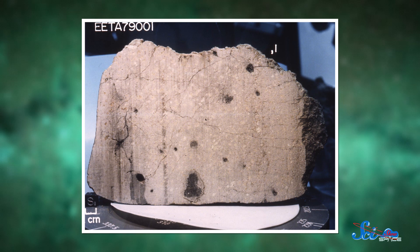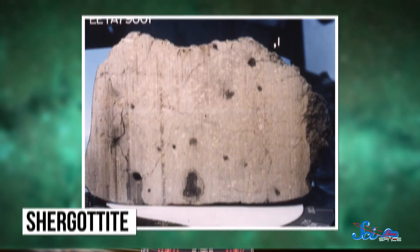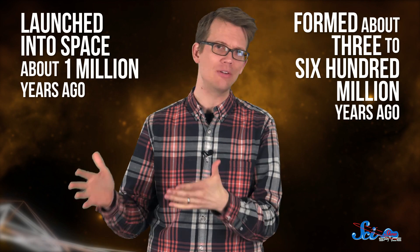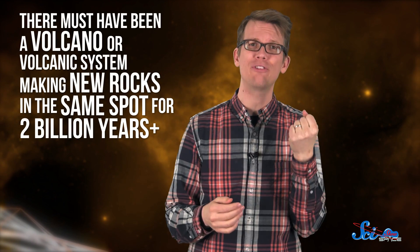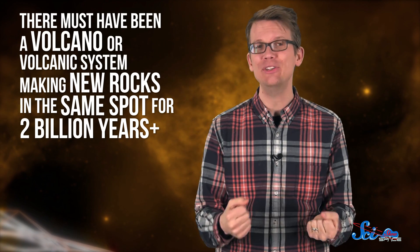NWA 7635 is really similar to ten other volcanic rocks called shergottites — Martian meteorites made up of certain elements and minerals. This specific group of shergottites got launched into space about a million years ago and formed about three to six hundred million years ago. But when the researchers actually checked NWA 7635's age, they found that it's not a few hundred million years old — it's nearly two and a half billion years old.